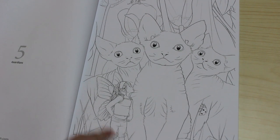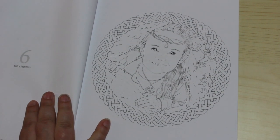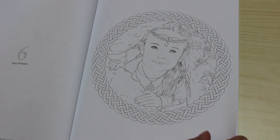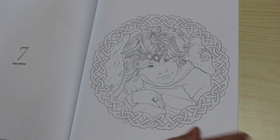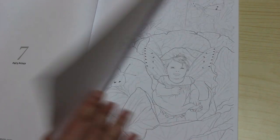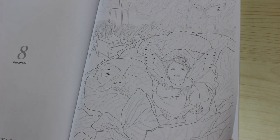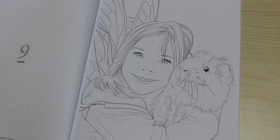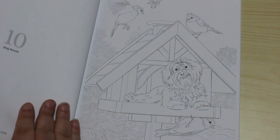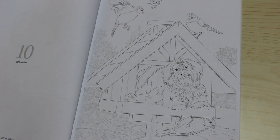We've got Guardians — a little fairy with some cats and a ladybird. Oh, I love that one! Fairy Princess — I'm definitely colouring that one in. Fairy Print is nice too. These are really nice designs. New Arrival features a little baby — oh, look at that, so sweet. And then we've got Dog House — that dog is so cute.